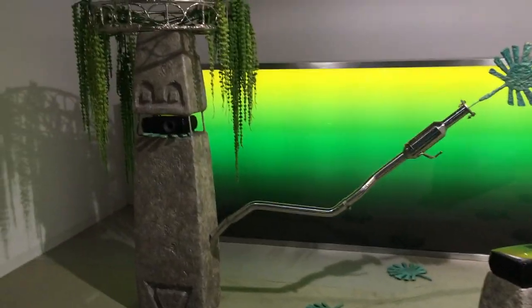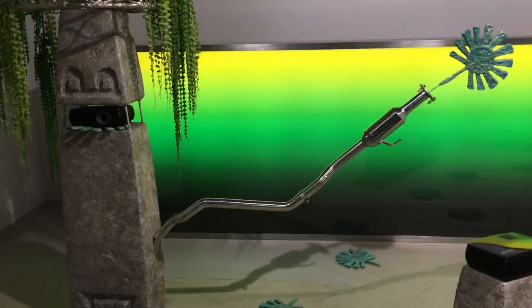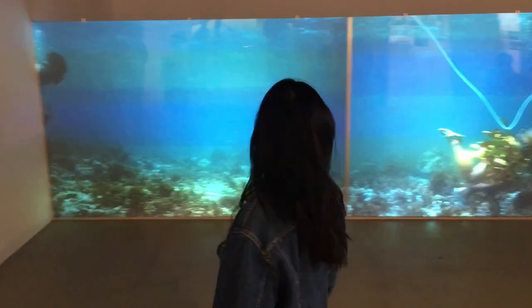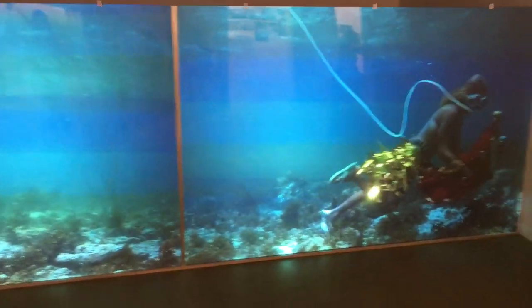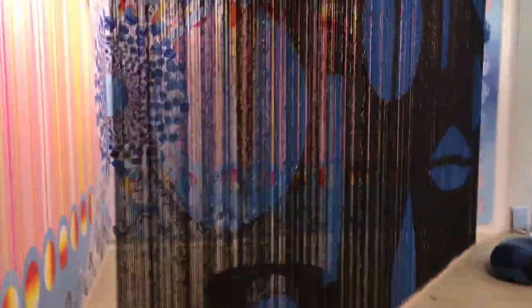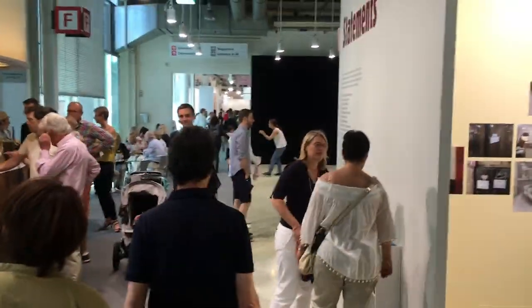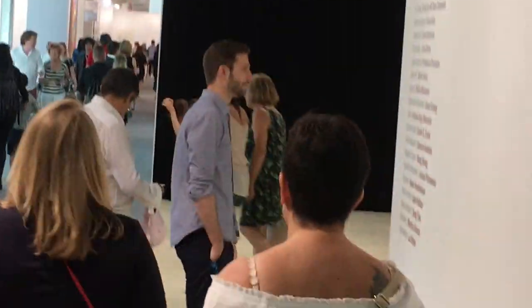So upstairs on the second floor we've got more sort of freaky stuff, like I don't know what this is really but a freaky sort of green thing. And then round here we've got like a film of a deep sea diver doing something, I'm not entirely sure what they're doing. And then over here you've got like a little freaky bit with dangling stuff and little cushions you could lay on. And then over here there's a woman in that corner doing a sort of live performance.